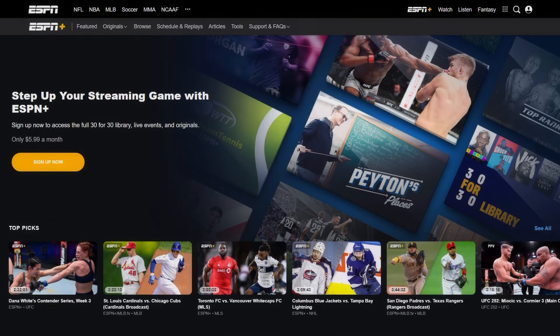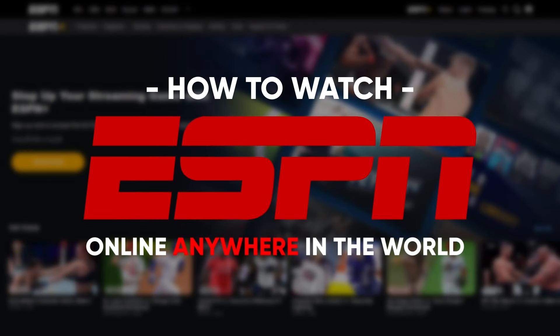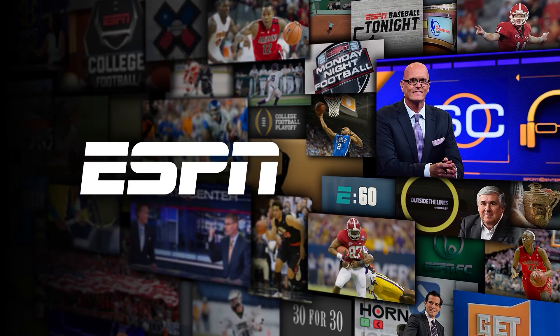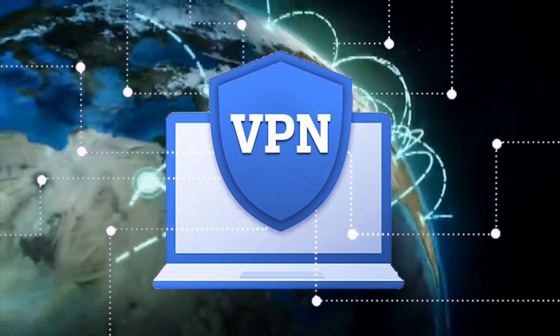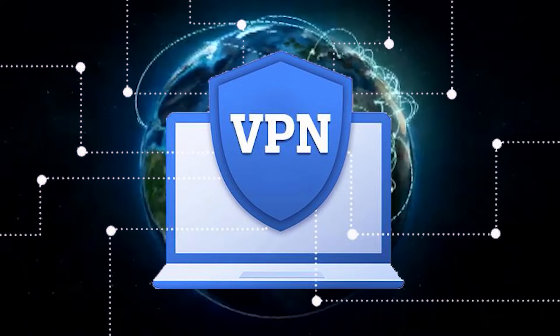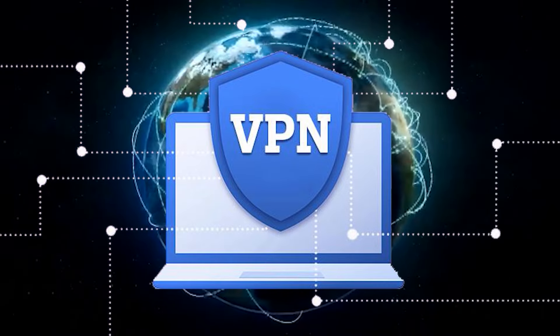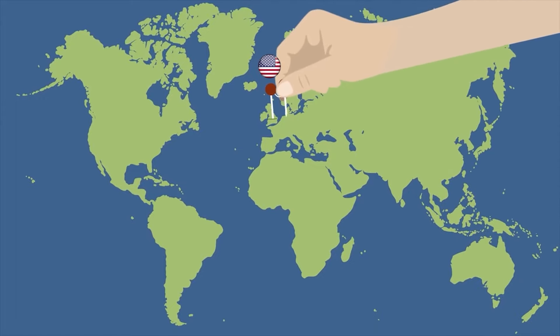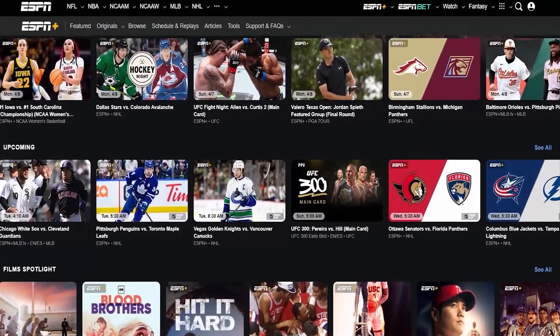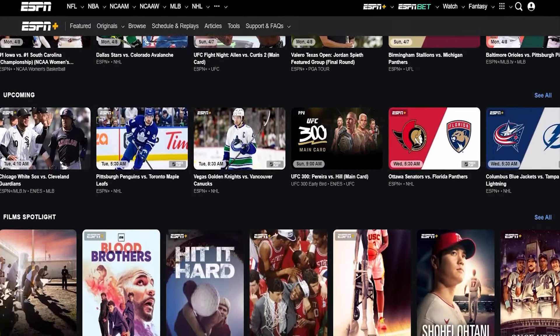Hey guys, so today I wanted to talk about how you can watch ESPN online anywhere by using a VPN. ESPN is great, but the trick with it is that depending on where you are in the world, you may not be able to access it online. What a VPN does is it allows you to make it look like you're physically in another part of the world. Even though you may be in New Zealand, you can make it appear that you're physically in the United States and then able to access any content that ESPN offers.